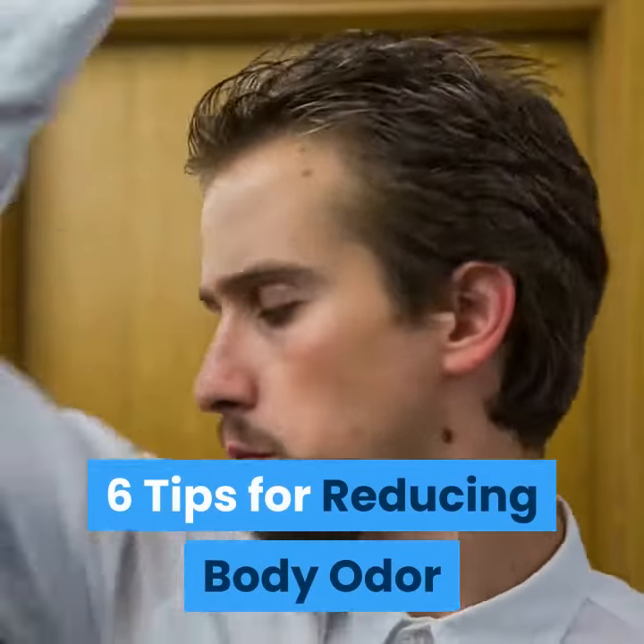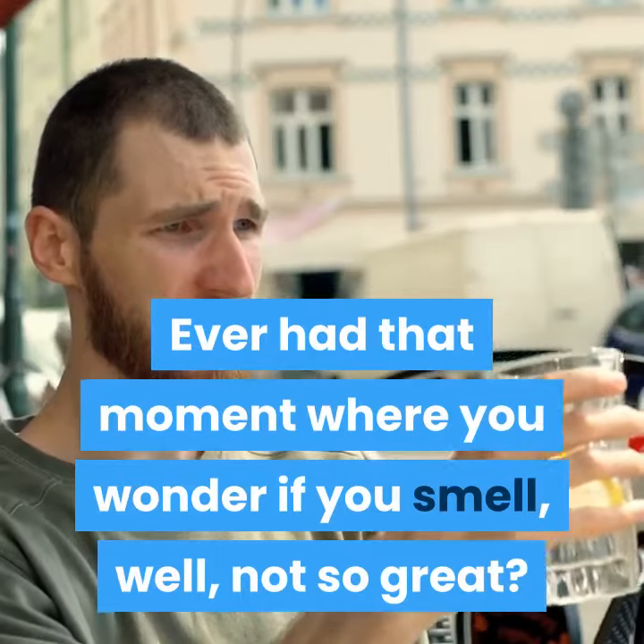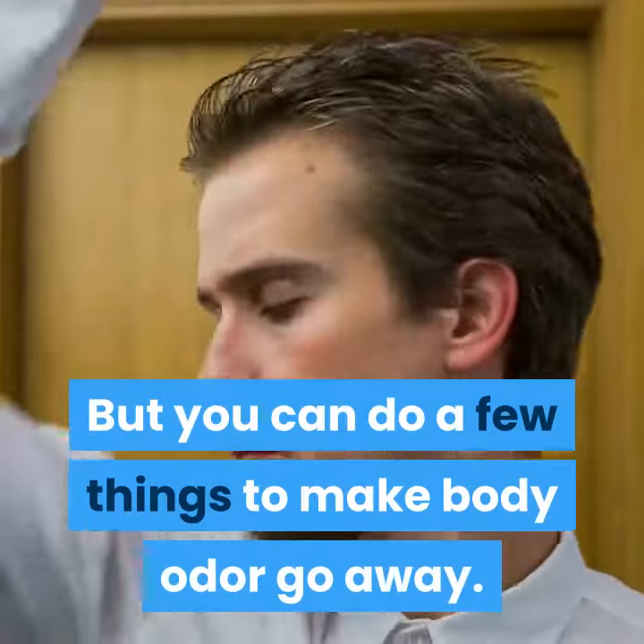6 Tips for Reducing Body Odor. Ever had that moment where you wonder if you smell, well, not so great? It happens. But you can do a few things to make body odor go away.